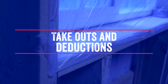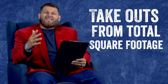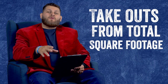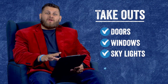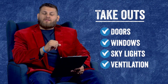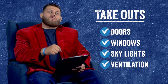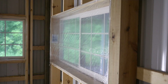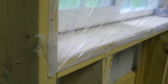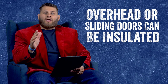Playing off of how important the square footage factor will be, we're going to be talking about takeouts or deductions from that total square footage. This would obviously be any doors or windows in the walls, possibly any skylights or ventilation schemes in the ceiling area — basically any area on the walls or ceiling that you're going to be punching through that's not going to be insulated directly. Doors and windows are the obvious things to think about.